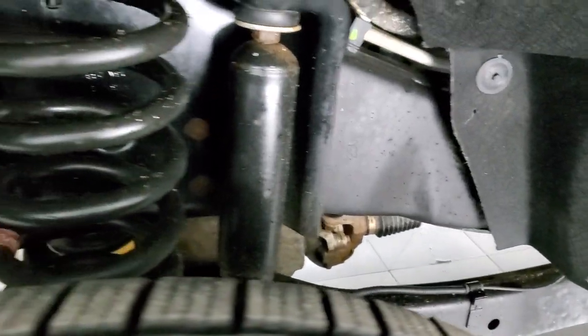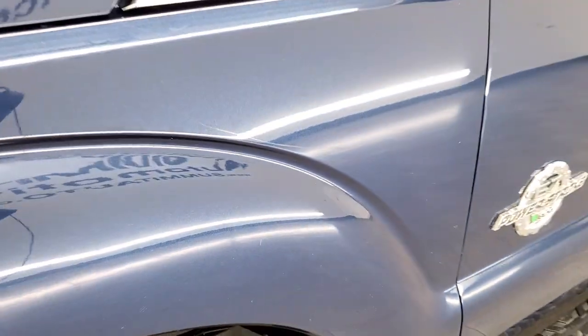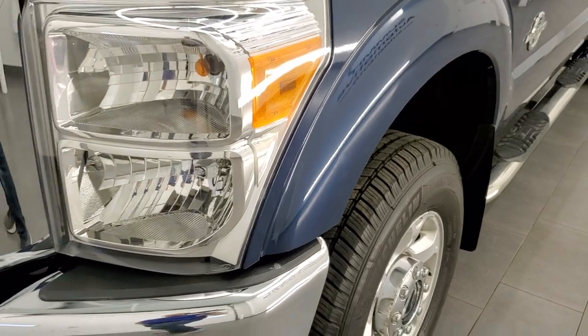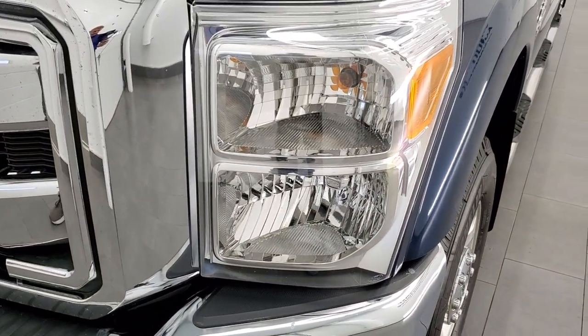You can see just how clean that frame and underbody is. This is a one owner out of Colorado. Front fender is in nice shape. Headlight lenses are nice and clear.